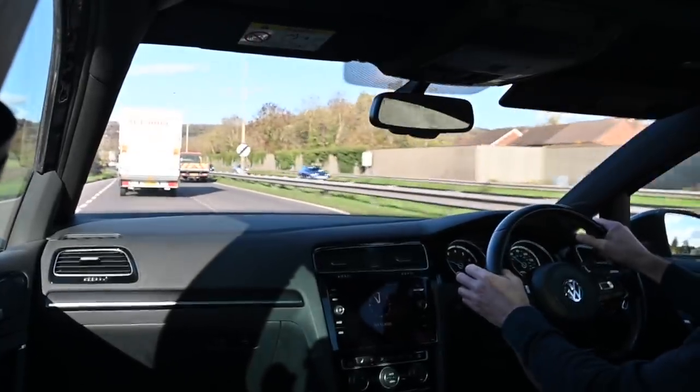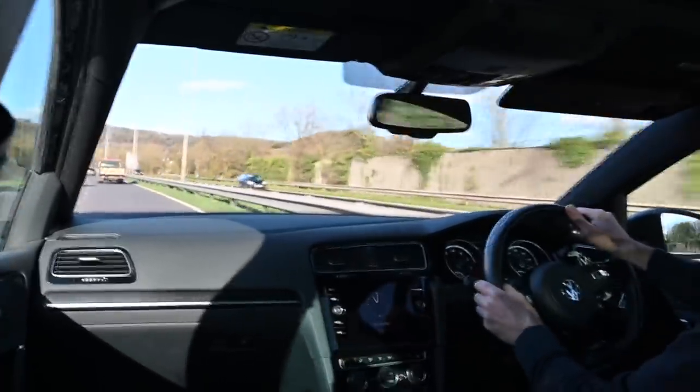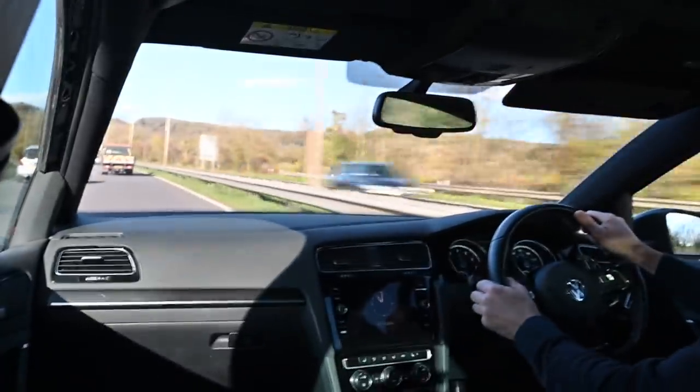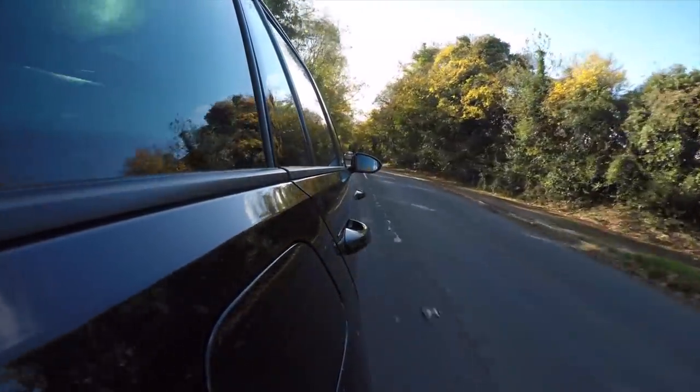Getting into it from 50 to 70 — okay, that was 70 already. That's quite quick, really. Let's get to a twisty road — more fun than a dual carriageway.